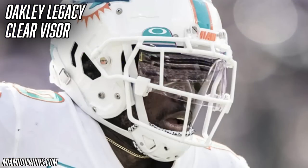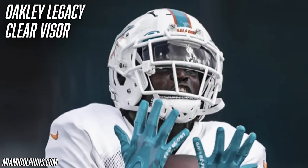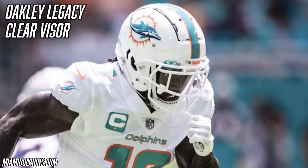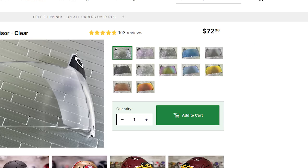Tyreek Hill is wearing the Oakley Clear Pro visor. This is a super simple clear visor — Oakley has been the NFL's official optics provider since 2019, so every single player in the NFL has to wear an Oakley visor. Visors are an excellent way to help protect your eyes from turf and fingers getting in during play. He wears this visor with Oakley's quick release clips, which are quickly becoming standard around the NFL. If you want to grab the Oakley Clear Pro visor, it's about $70 from Green Gridiron, linked in the description.